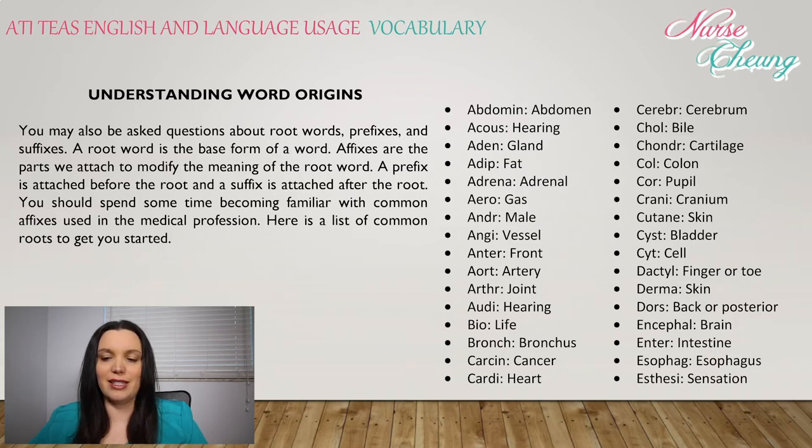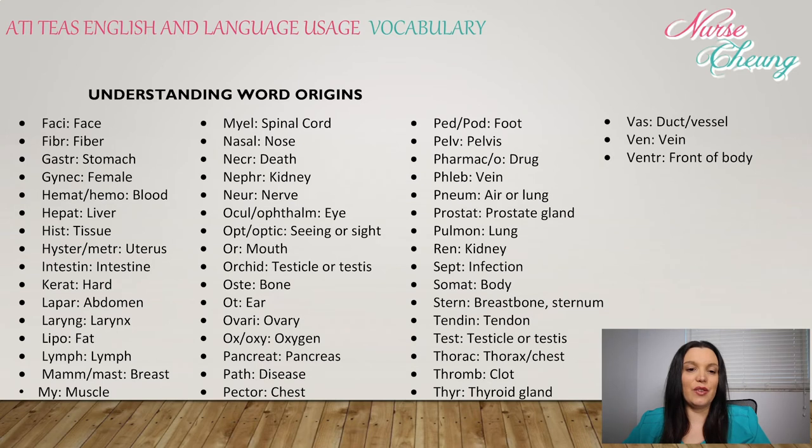Esophag: esophagus. Esthet: sensation. Faci: face. Fibr: fiber. Gastr: stomach. Gynec: female. Hemat or hemo: blood. Hepat: liver. Hist: tissue. Hyster or metr: uterus. Intestin: intestine.